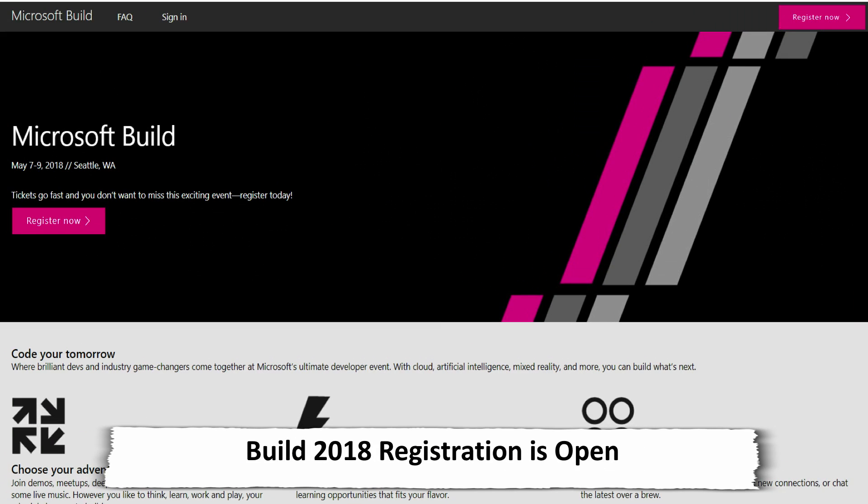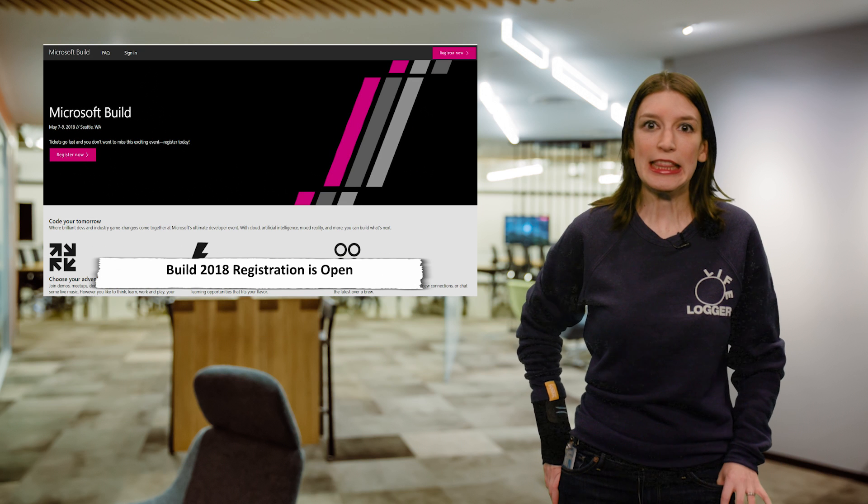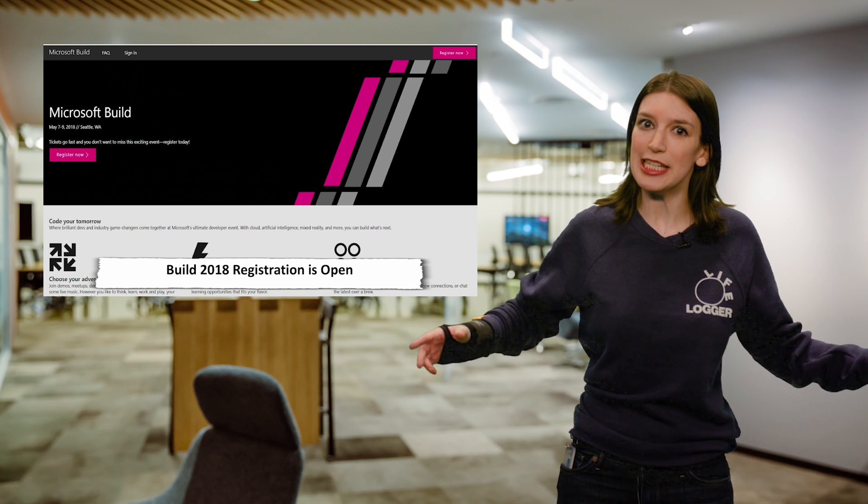First up, just another reminder that registration for Microsoft Build is now open. Build is our big developer conference, and this year it'll be in Seattle from May 7th through 9th. I'll be there, all your Channel 9 favorites will be there, so we want you to be there. If you see me at Build, please say hello.